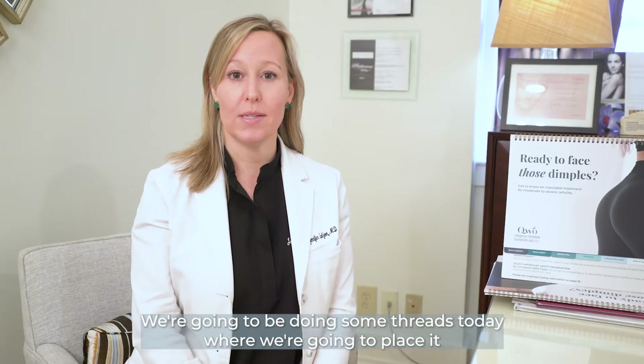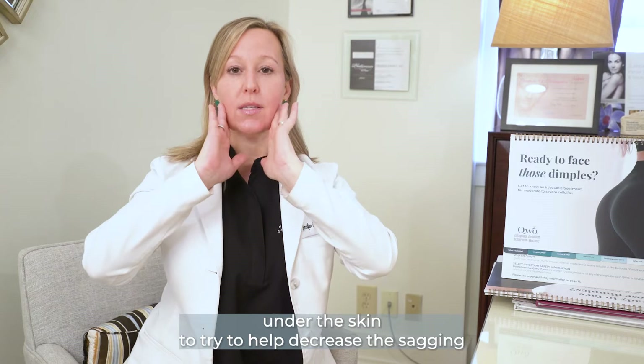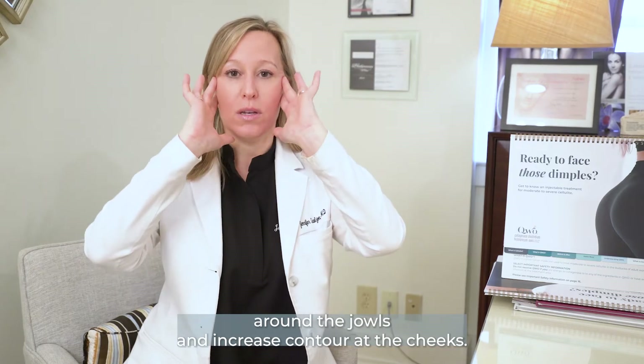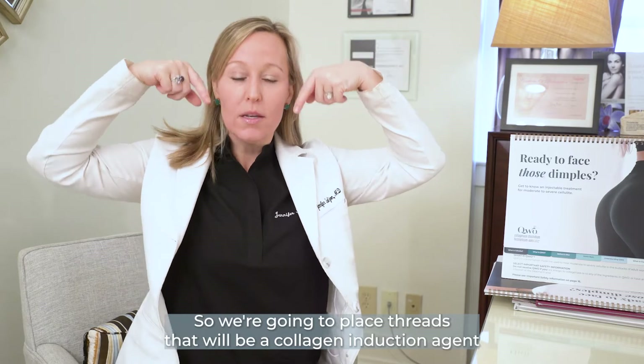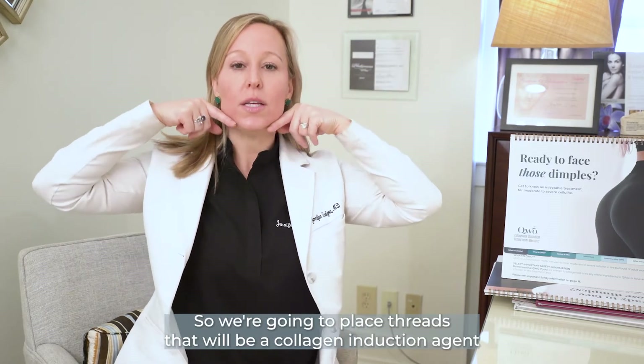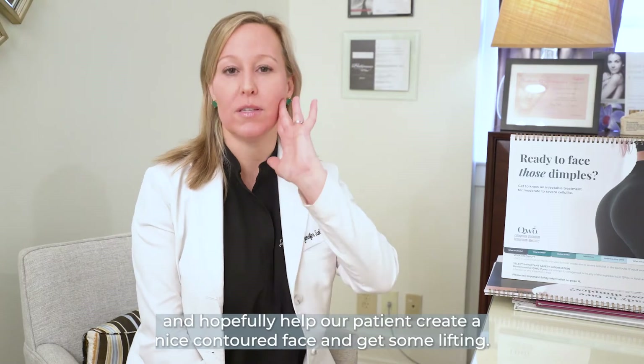We're going to be doing some threads today. We're going to place them under the skin to try to help decrease the sagging around the jowls and increase contour at the cheeks. So we're going to place threads that will act as a collagen induction agent and hopefully help our patient create a nice contoured face and get some lifting.